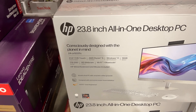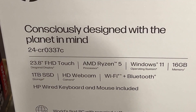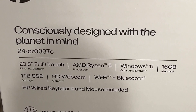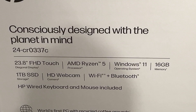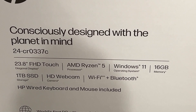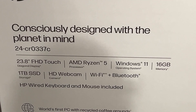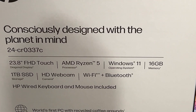Here are some of the specifics for this particular device. It has the model number 24-CR0337C, and this is at a local Costco store. It has the Ryzen 5 processor, comes with Windows 11, 16 gigabytes of RAM, and internal storage — a 1 terabyte solid state drive, which makes it super fast. It also has an HD webcam, Wi-Fi, and Bluetooth capabilities.